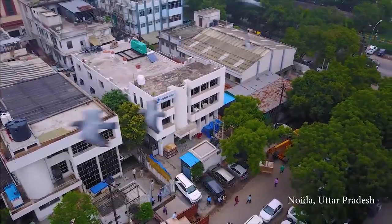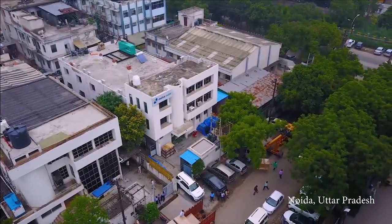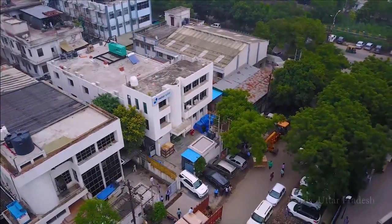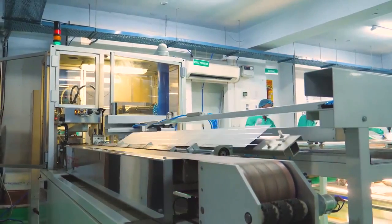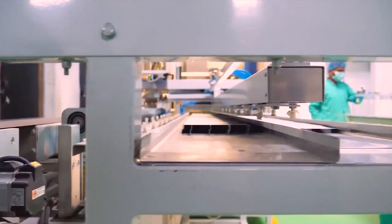Meher Group is strongly pursuing initiatives in the domains of solar energy. They are equipped with a high-end, fully automatic solar PV module manufacturing unit.